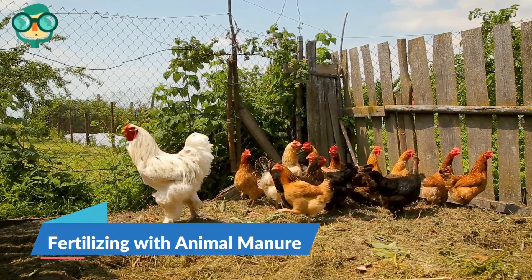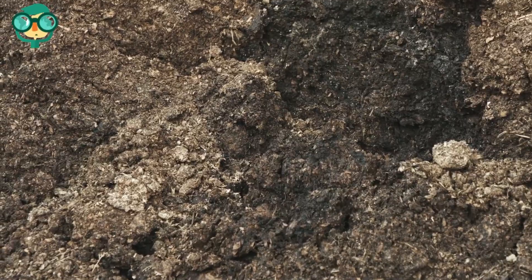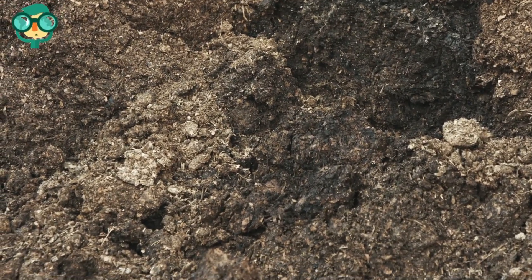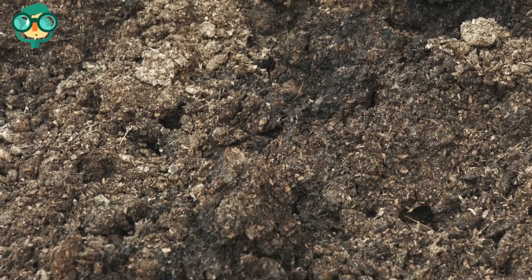The fourth method is fertilizing with animal manure. Manure produced from poultry or livestock — sheep, chickens, rabbits, cows, pigs, horses, and ducks are all excellent sources of nitrogen-rich manure.